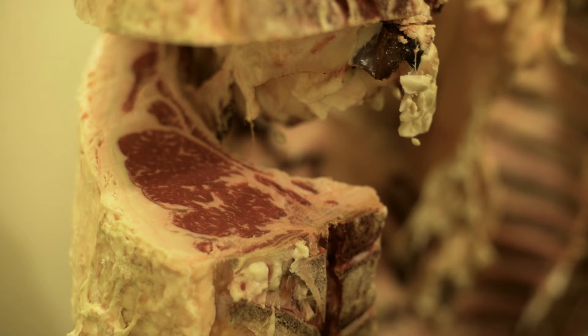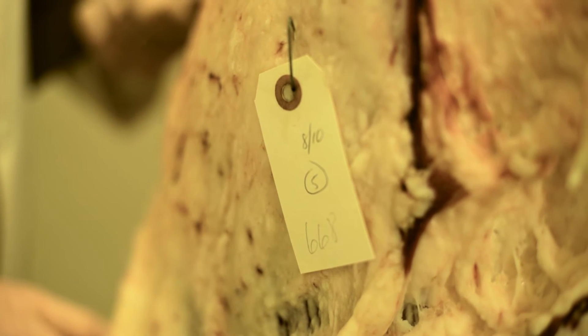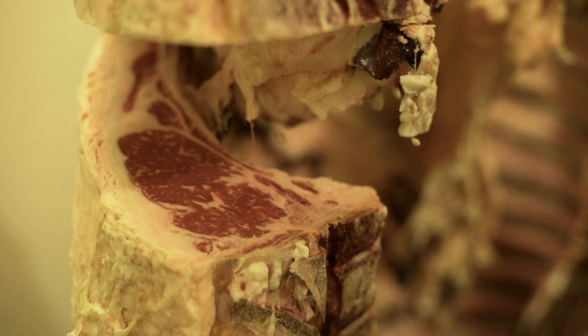This ribeye area came out of a carcass that only weighed 668 pounds, so the proportion of ribeye area to carcass weight is 1.5. That ratio will range from 1.2 or 1.3 to over 2 — obviously larger numbers are better. So this is kind of average to below average relative to carcass size.